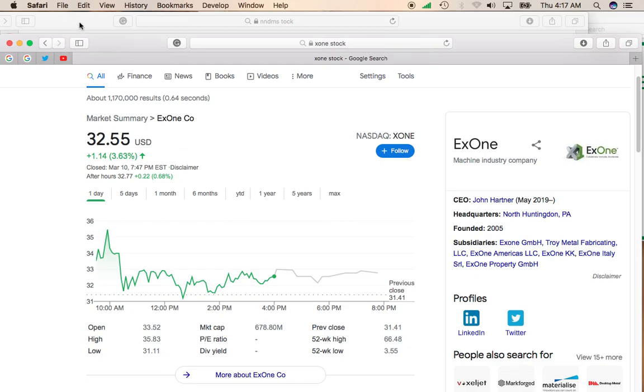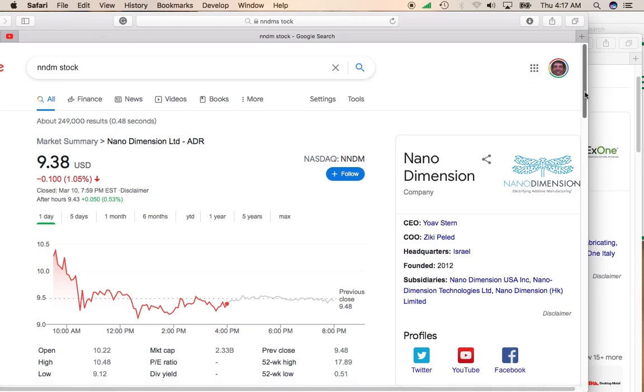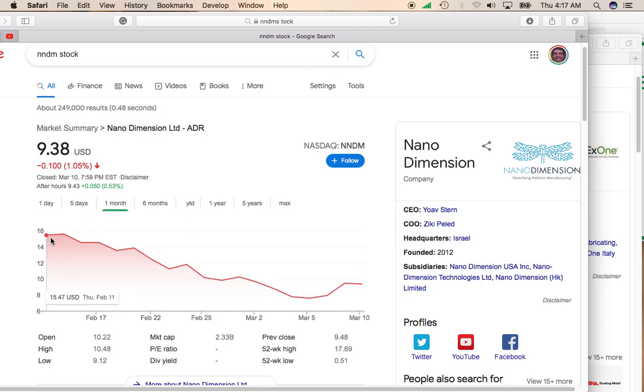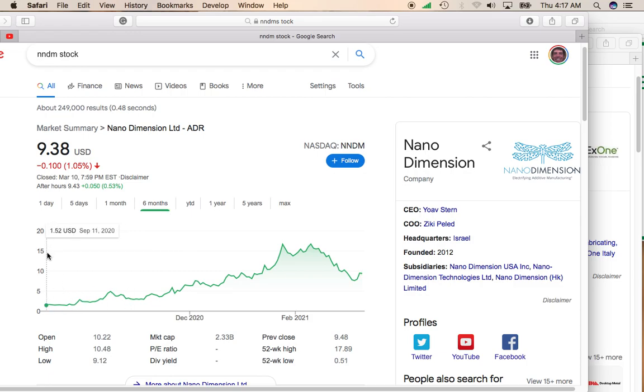Let me take a look at Nano Dimensions first, because it is the larger company. It currently has a market cap of $2.3 billion. Yesterday it was down about 1%. Over the past month, like a lot of the small cap stocks, it has taken a beating. However, if you go over the past six months, you can see this was a stock that was literally trading at $1.52 and had moved as high as almost $18 before being cut in half.